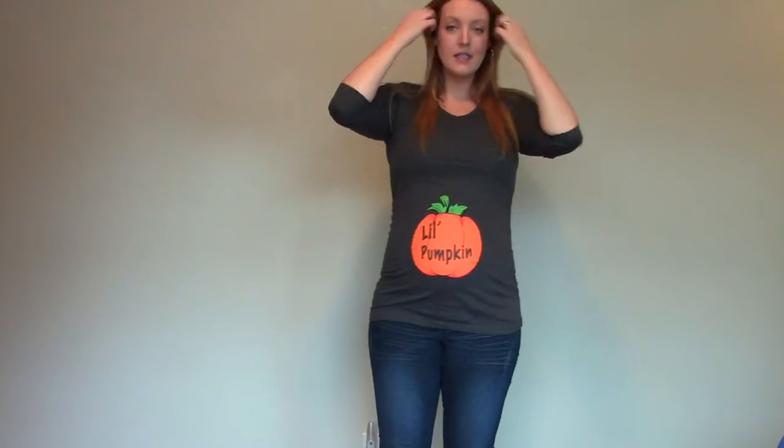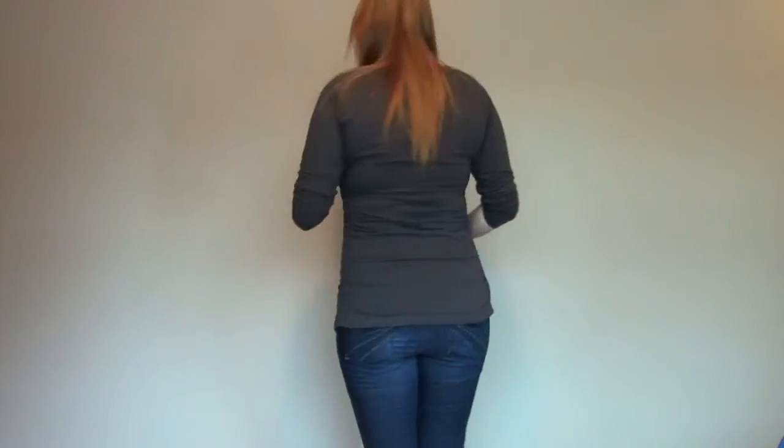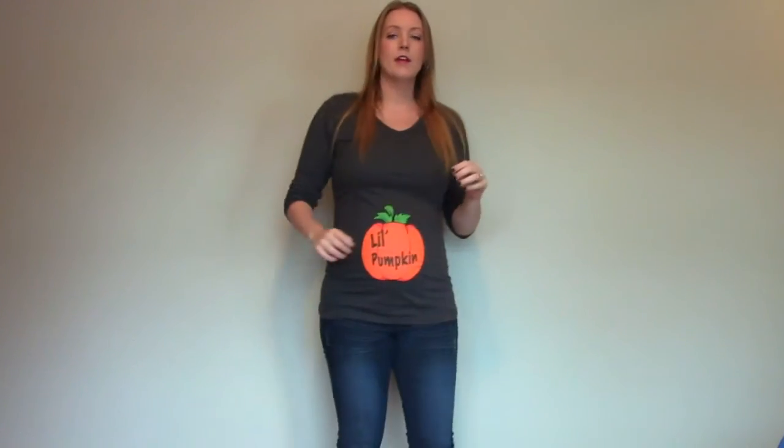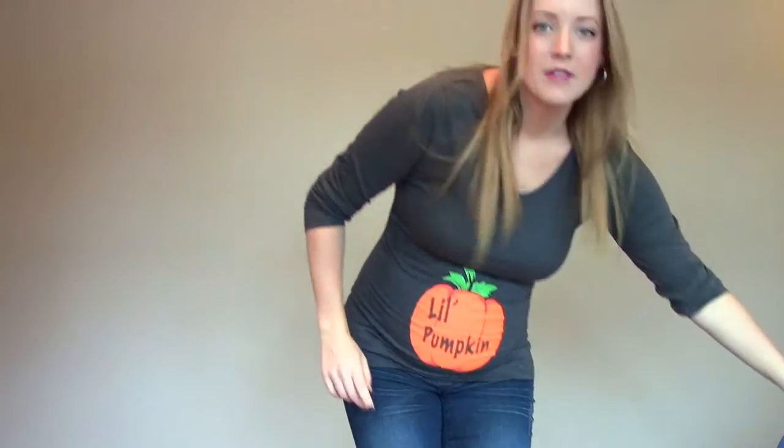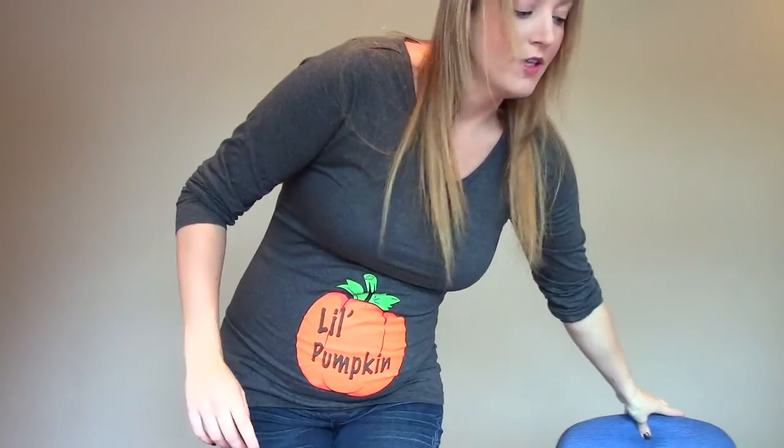Just wearing jeans — regular maternity jeans. And then I'm wearing a pair of boots but they're really old boots. I don't even know why I held on to them, but yeah I did. It's quite muddy — it's a pumpkin patch — so I thought I would take boots since I don't care if they get dirty.